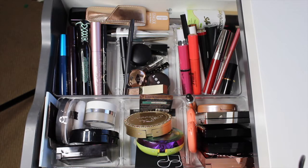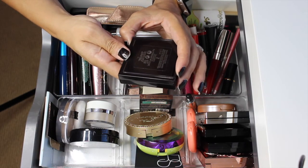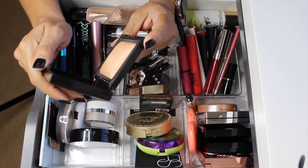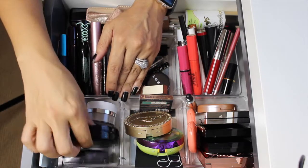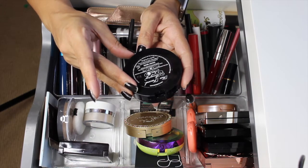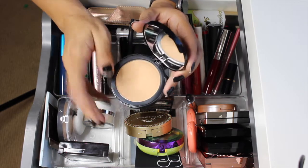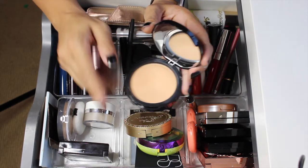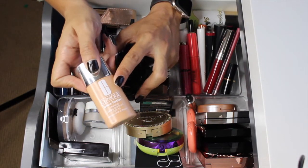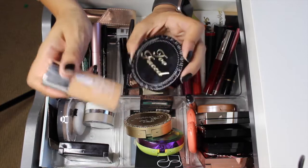For powders, I did have the Laura Mercier Candle Glow Sheer Perfecting Powder in shade two — I'm gonna go ahead and keep this in here, I really like it as a finishing powder. I do have the Too Faced Amazing Face Skin Balancing Flexible Coverage Foundation Powder — I'm gonna pull it out. I really do like this powder; I did use it one of the days to top my liquid foundation because I felt like I needed more staying power.